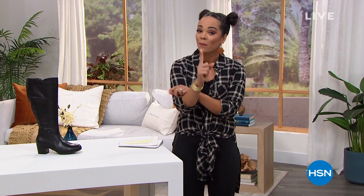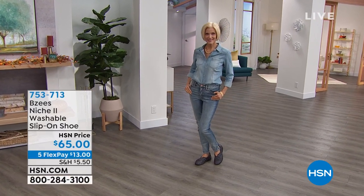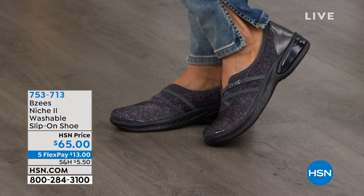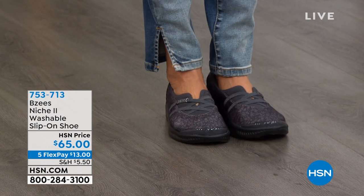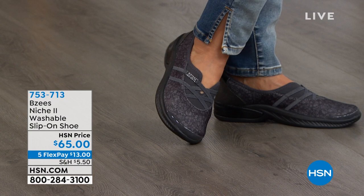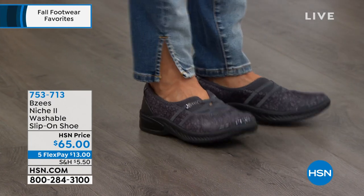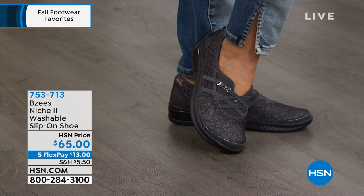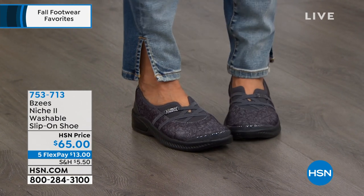This is from Beezy's, and Beezy's is known for the comfort, ease, and styles they give us with footwear. This niche washable slip-on shoe is just that — it's washable, you can throw it in the wash, air dry it, and you're good to go. You just slip your foot in; it's that stretch fabric on top that hugs your foot nicely but not too much. It also has a free foam insole for arch support and antimicrobial odor control, so you can go without socks.